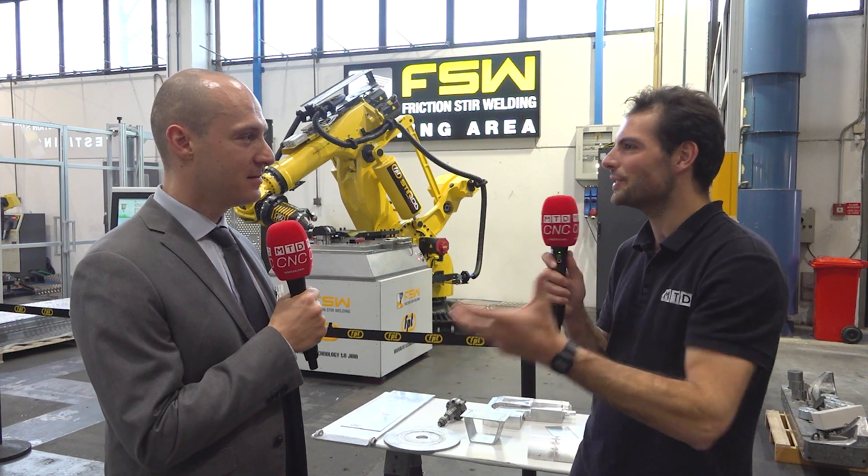Friction stir welding is an innovative process of joining metals. How does it work? What's different about normal welding? The fact is that you join metals in the solid phase. You don't need to melt the materials — you only mix, you stir them in the solid phase.